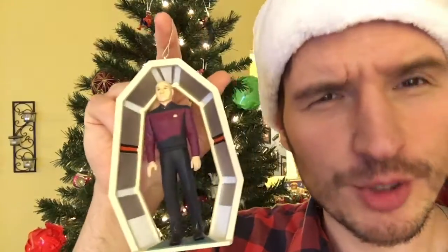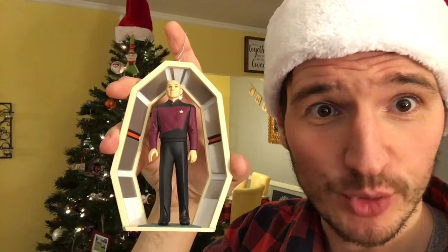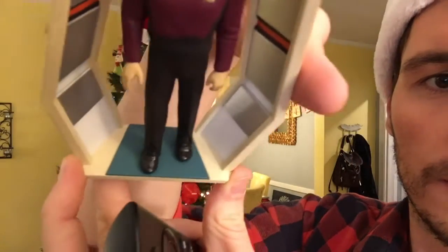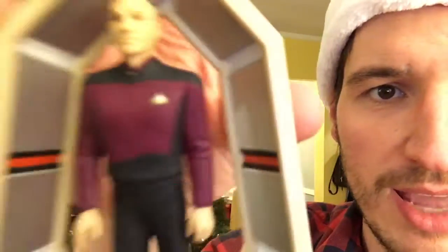This next one is Captain Picard from the USS Enterprise. Do I need to say more? Standing in the corridor there, got the cool little floor there on the bottom as well. It's got a little badge. I like it.